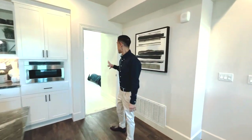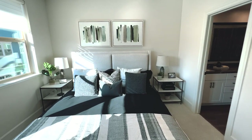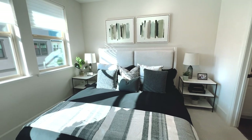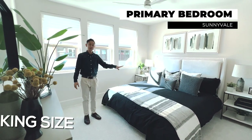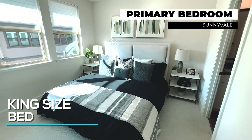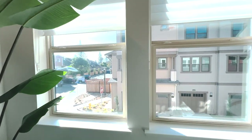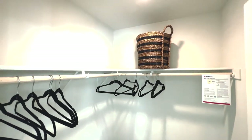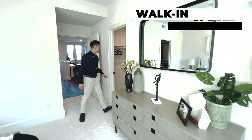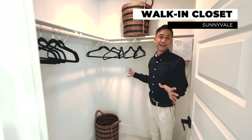Now let's take a look at the primary bedroom. You might have thought that living space was really big — well, the primary bedroom is huge too. This is a full king-size bed. Believe it or not, you've got room for nightstands on both sides and three windows to let in a lot of natural light. Over here, we've got a full-sized walk-in closet with plenty of room for everything that you need.